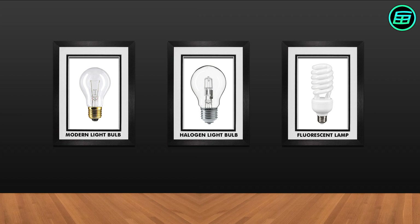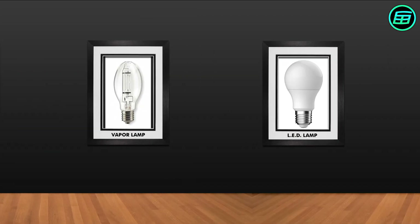Today, we most often use much more efficient forms of lightbulb, including halogen lamps, fluorescent lamps, vapour lamps and LEDs.